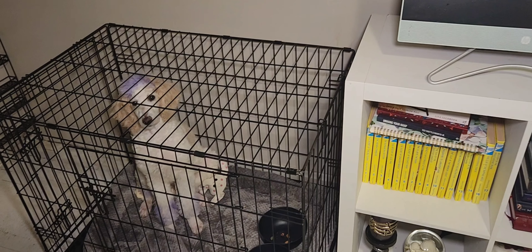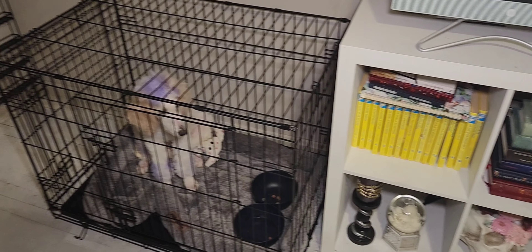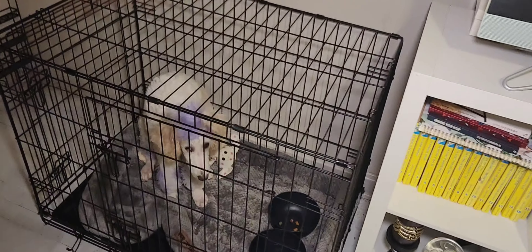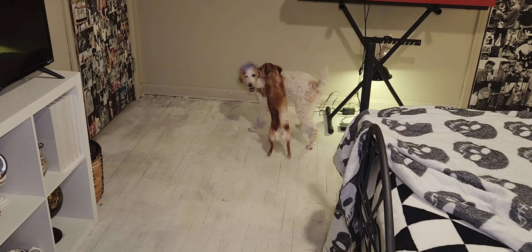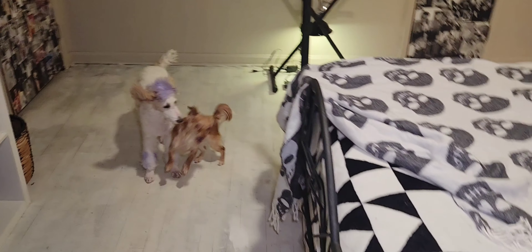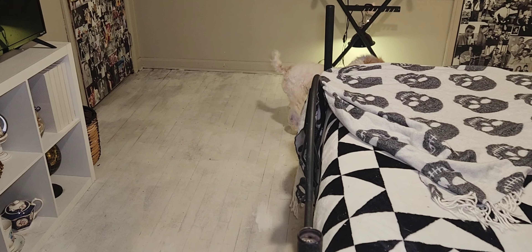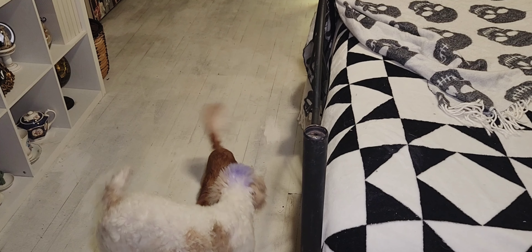She does get to stay out a lot more recently — she's doing good with her potty training but we're not 100% yet, so at night and when I'm gone she does have to stay crated. I literally just put her in here so she would eat her dinner in peace and Gypsy wouldn't be trying to steal her food. So they're best friends, but they're also going to be really loud while I'm trying to film.